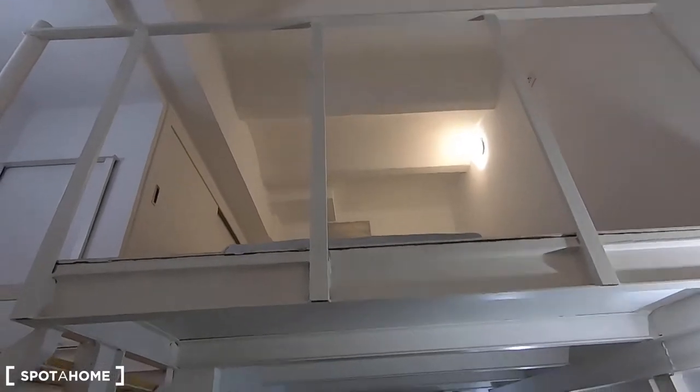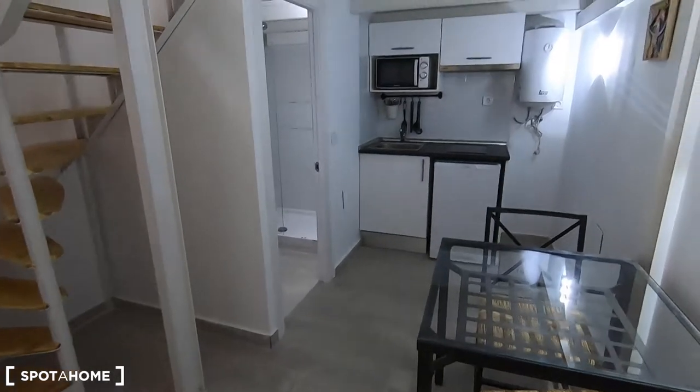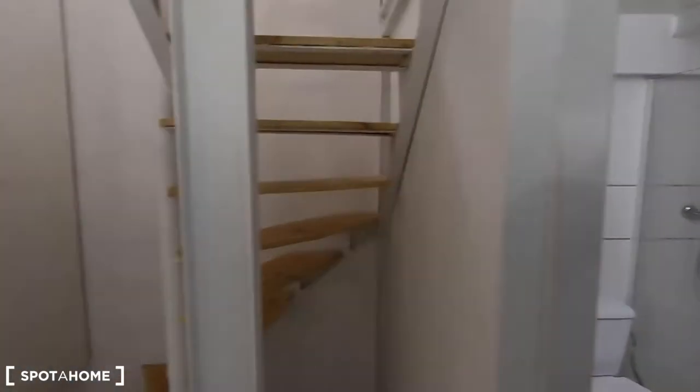This studio is organized in two floors. In this lower floor you have your stairs, your dining table, and this open fully equipped kitchenette right here in this corner, and your complete bathroom.